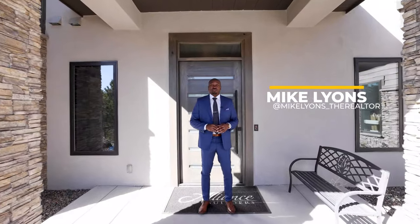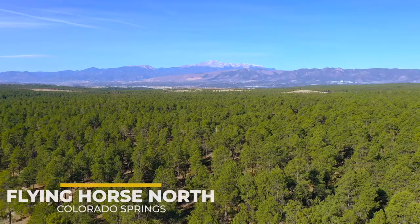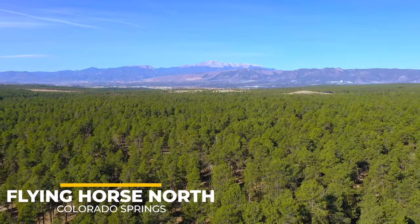What's up everyone? Mike Lyons with the Lucec Group at Coldwell Bank and Realty here, bringing you my first multi-million dollar home tour. Today we are in the illustrious and prestigious neighborhood of Flying Horse North here in Colorado Springs, touring this amazing model home by Alliance Builders. This is one of my favorite builders in all of Colorado, so this one's going to be a great one.